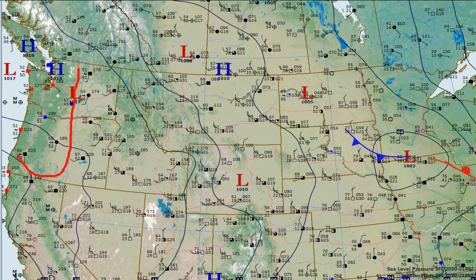Not much going on in the Pacific Northwest either. Low ceilings, fog, and looks like that marine layer has infiltrated. Portland and Seattle still hanging on in that area.